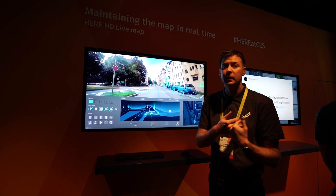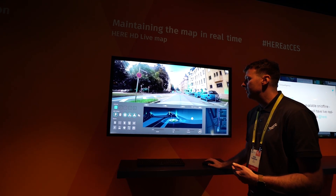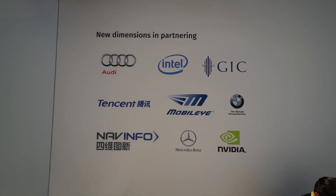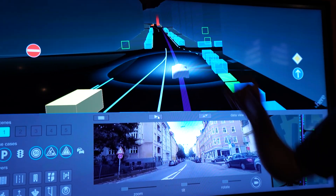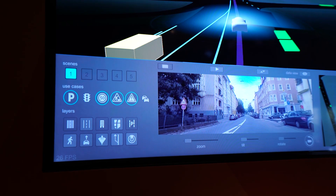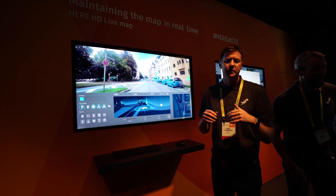The next demo is titled HERE HD Live Map — a data-enriched map for autonomous vehicles. By using sensors in cars, HERE are already working with Audi, BMW and Mercedes. With these sensors, cars can report things like free and taken parking spots to other users, and not just notify others of roadworks but tell them the exact lanes that are closed, and tell them if there's been an ambulance spotted — all automatically by the car sensors.